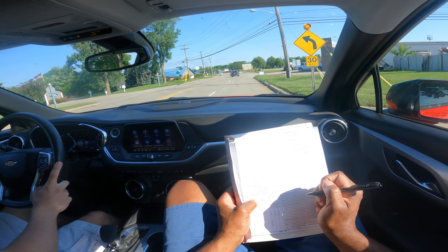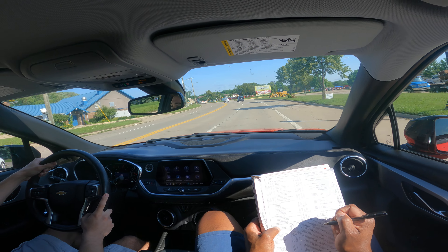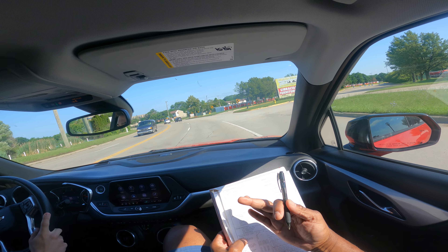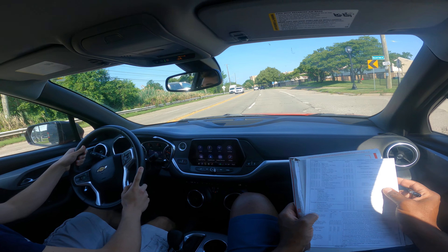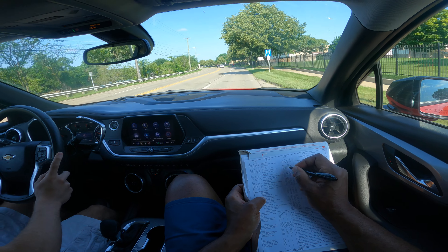You're going to make a right. Of course he's got to do his traffic checks. I like this area because you come off the freeway and the speed limit drops down to 35. That's good — checking the speed limit.